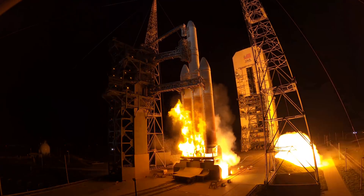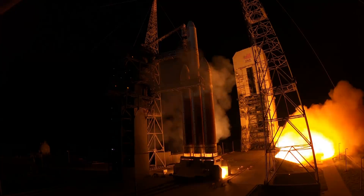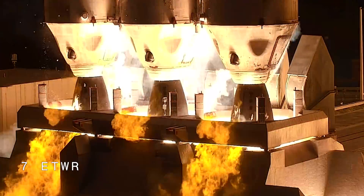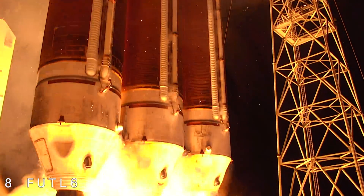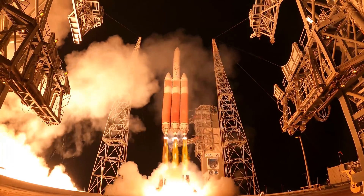Main engine ignition. 3, 2, 1, 0, and liftoff. Liftoff of the United Launch Alliance Delta IV Heavy rocket carrying the NRL-44 mission for the National Reconnaissance Office.